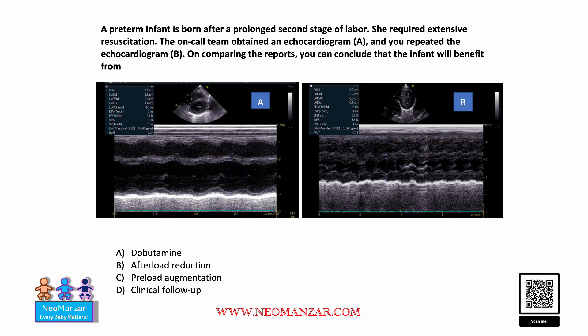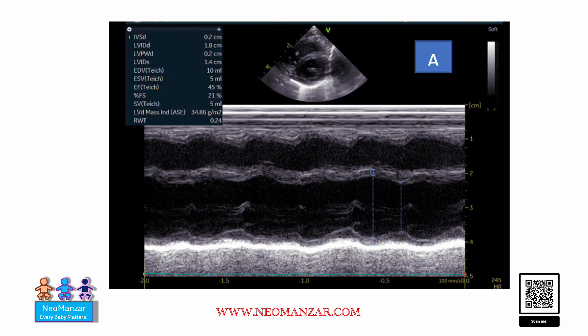Hello everyone, let's try to solve this question together. We have a preterm infant who was born after a prolonged second stage of labor. She required extensive resuscitation, so the on-call team opted for echos. Echo A is on the left side and B is on the right side.